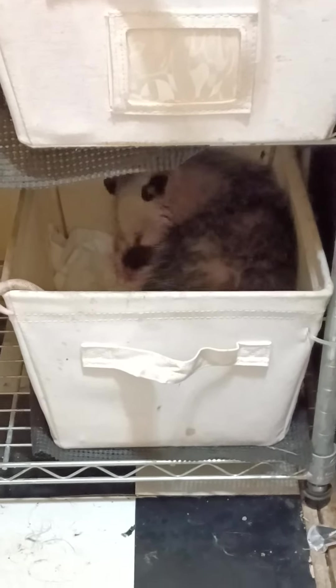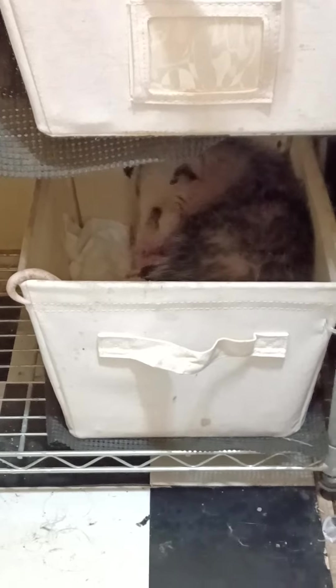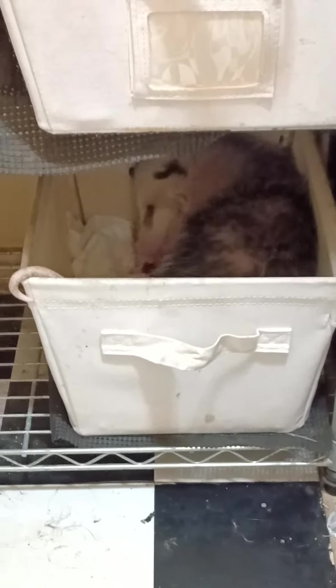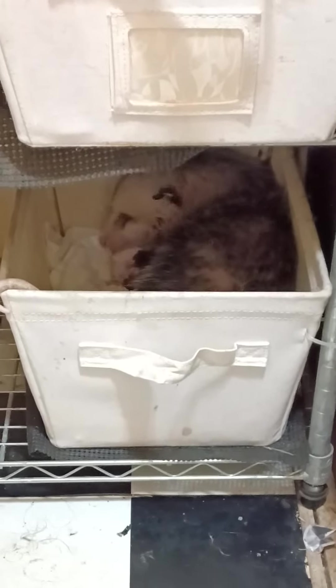Hello everyone, just a real quick before-bedtime catch-up with little bit. Bath time — apparently I had to help him get in there a little bit because he still can't use his hind legs to get in like he wants to, so he'll get like halfway.